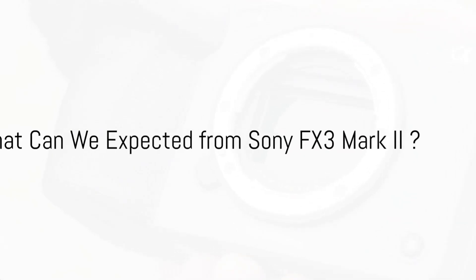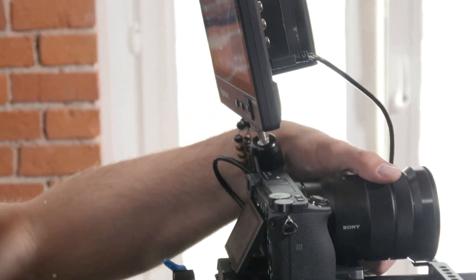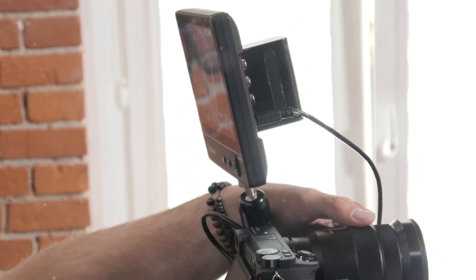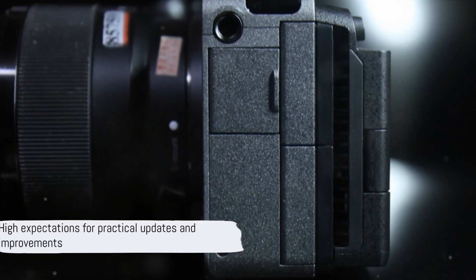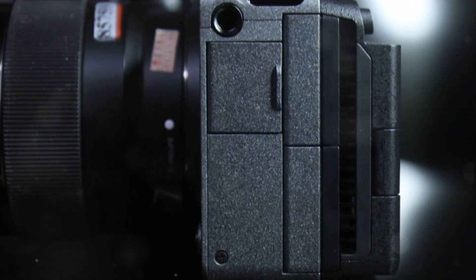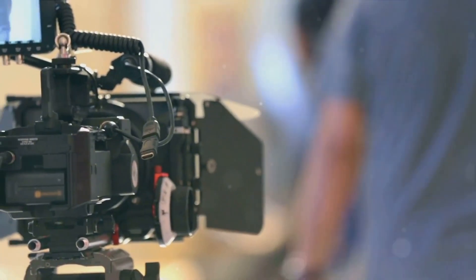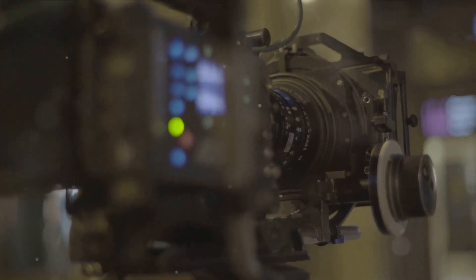What can we expect from the Sony FX3 Mark II? The Sony FX3, with its compact size and powerful video capabilities, has been a favorite among filmmakers, especially those needing a smaller, more mobile setup. Building on the success of the original FX3, anticipation for a Mark II version comes with high expectations for practical updates and improvements. Let's explore what could be expected, inspired by the wishlist provided by users and industry experts.